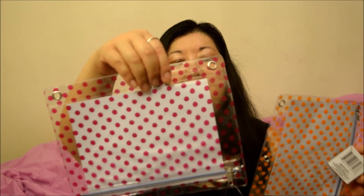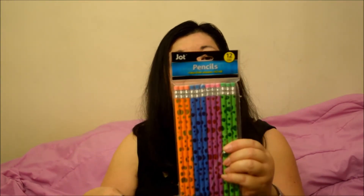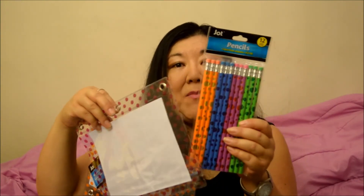Look at how cute — I love back-to-school time even though I'm not in school! I got polka dot pencil cases: one is a raspberry color and one is orange, by our friends at Jot. I also found matching pencils with polka dots — you get 12 pencils and they come in green, blue, raspberry, pink, and orange. The pencil pouches I also saw in yellow, so yellow, orange, raspberry, green, and blue — with matching pencils!